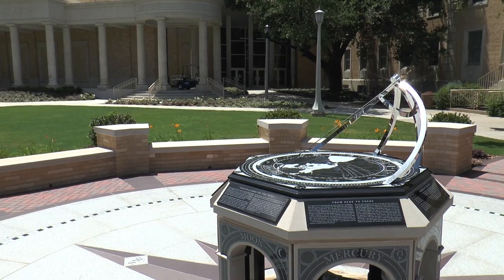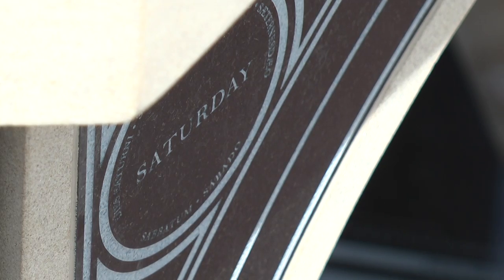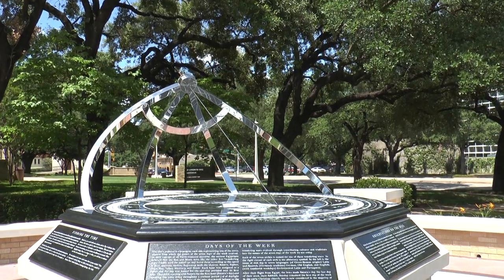With TCU's latest trend of campus additions, the Sundial was completed earlier this spring. With it being kept a secret until its revealing, Alex Svigos sheds light on the mystery behind the new Sundial. If you're strolling down University Drive, you might notice the new addition outside Walsh Performing Arts Center — the TCU Sundial.